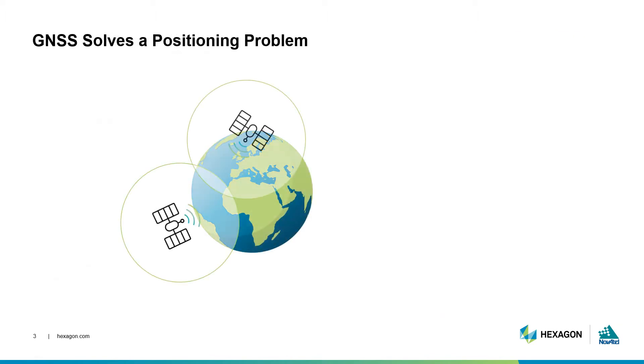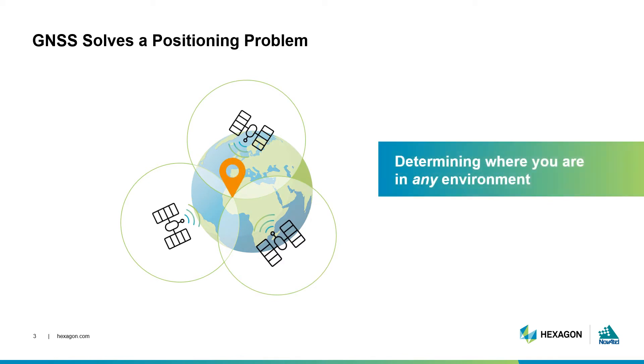GNSS solves a user's positioning problem. While accuracy, resiliency, and even technical requirements differ across industries, at the end of the day, the goal is for GNSS to determine where you are in any environment.